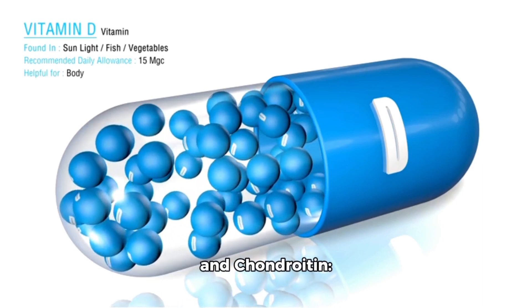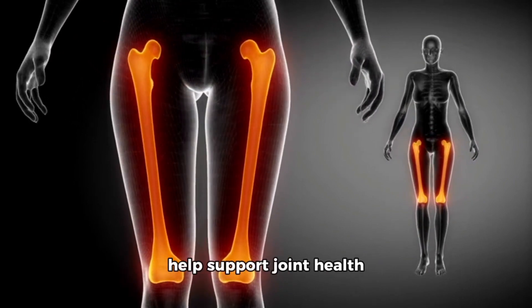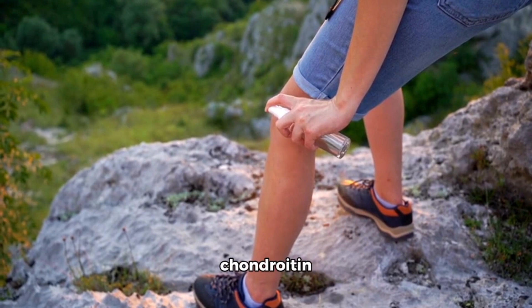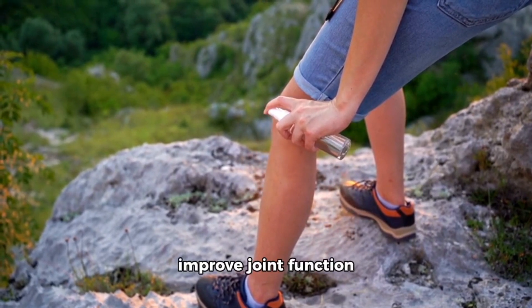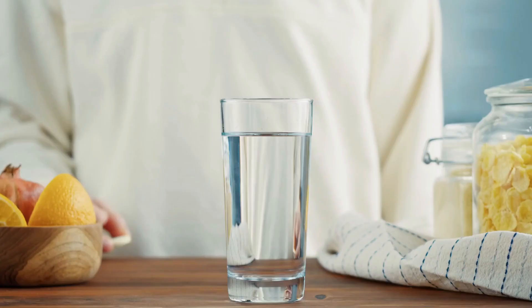Number 6: Glucosamine and chondroitin. These natural compounds are found in cartilage and can help support joint health and reduce pain. Taking glucosamine and chondroitin supplements may help improve joint function and reduce symptoms of osteoarthritis.